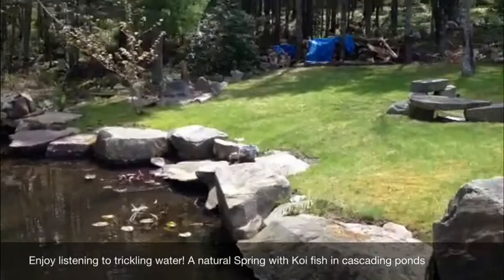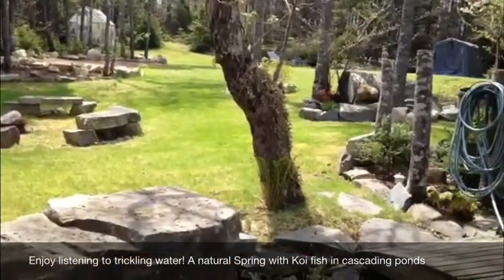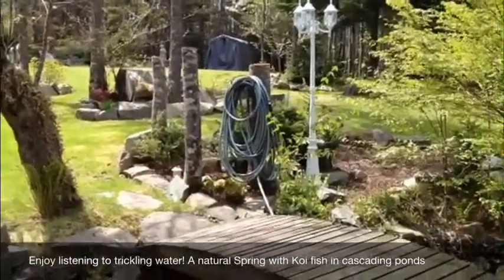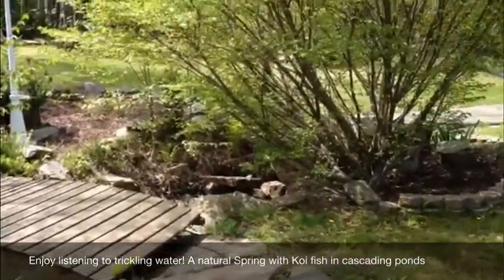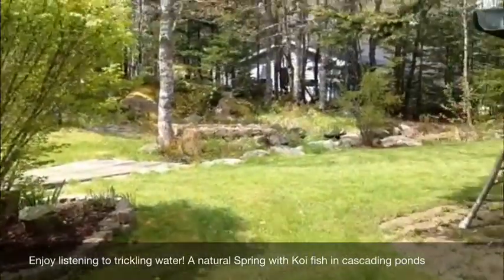Flagstone pathways lead you to a natural brook cascading into ponds inhabited by koi fish, over which small bridges span, taking you to the fire pit surrounded by benches made from natural stone. What a spot to roast marshmallows this summer.